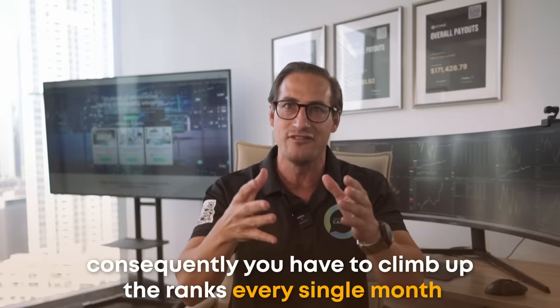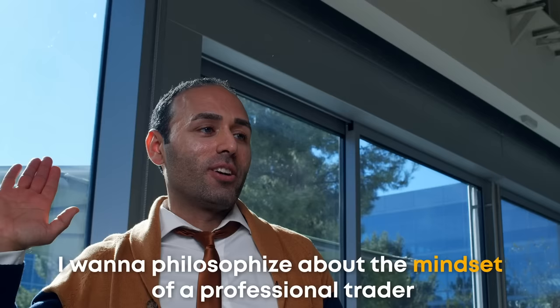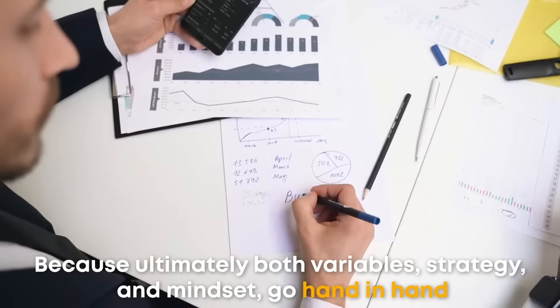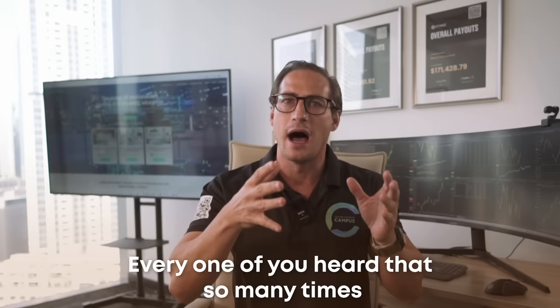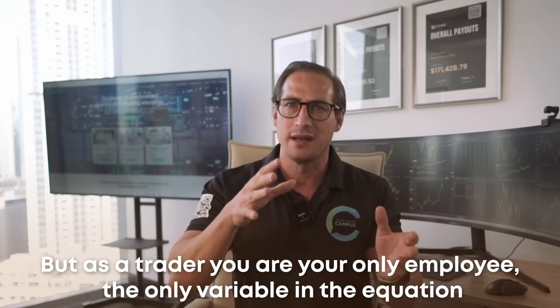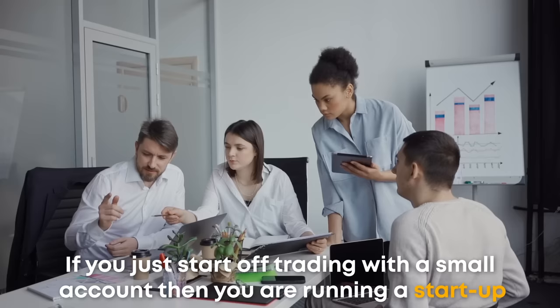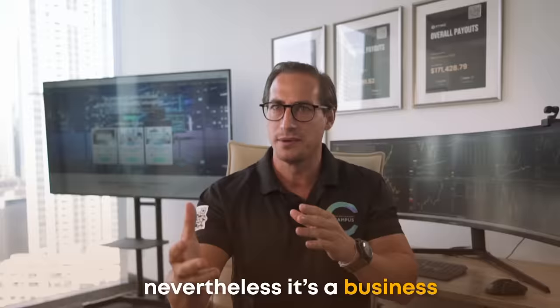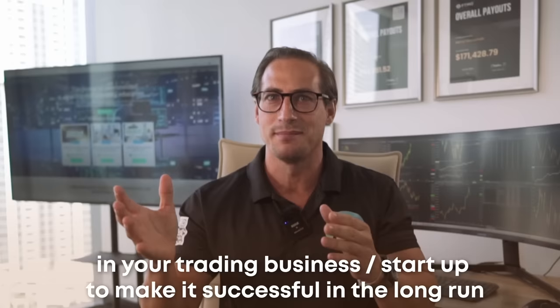Before I jump into explaining my two-step mechanical process to find trade setups based on a trade I took in my FTMO account, I want to philosophize about the mindset of a professional trader, because ultimately both variables — strategy and mindset — go hand in hand. I want to focus on the mindset of running a trading business. Trading is a business, a profession in fact, like any other. As a trader, you are your only employee, the only variable in the equation. Consequently, you're an entrepreneur, the owner of your business. If you just start off trading with a small account, then you're running a startup. You have to apply all the aspects of running a conventional business to make it successful in the long run.